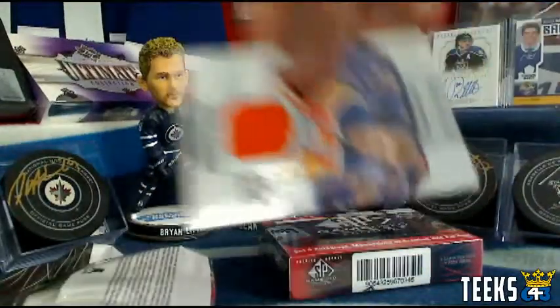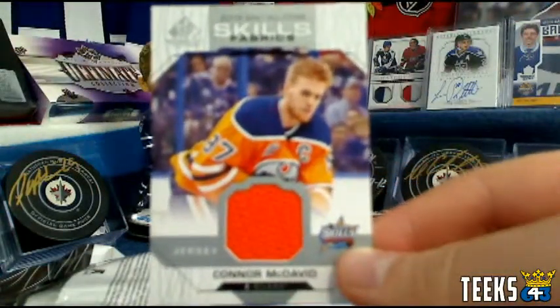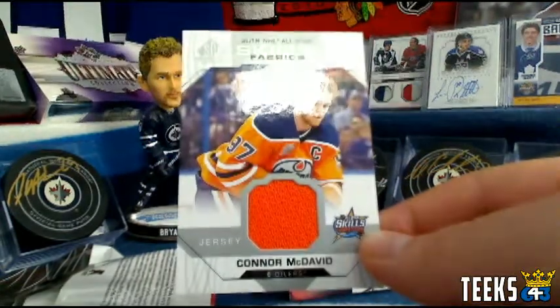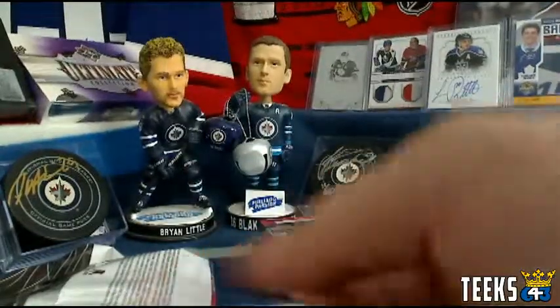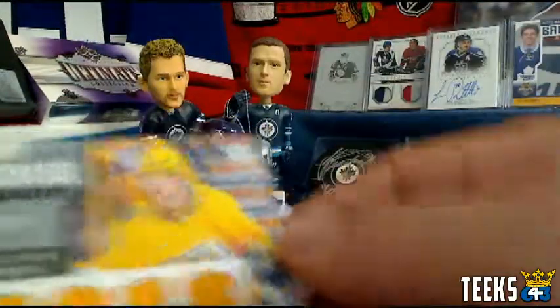How about Connor McDavid for the Edmonton Oilers and Bummer Boy — congratulations, Jack! McDavid jersey card. Three points for Edmonton, but more importantly, a jersey of the best player in the game. Jack is going to like that one. Chuck might like it too, I don't know.